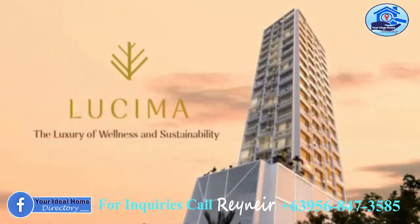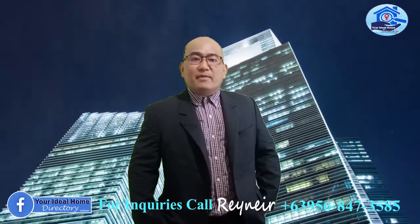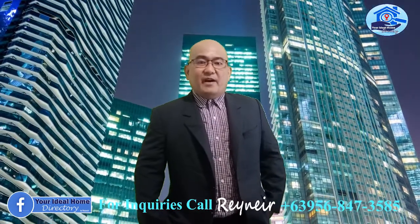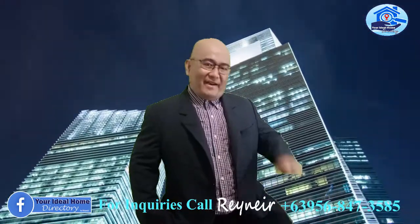Lusima by Arthaland. For more details about Lusima by Arthaland, you can visit Your Ideal Home Directory or contact me directly. The number is 0956-847-3585. Thank you for watching. My name is Rainier. Until next time, bye-bye.